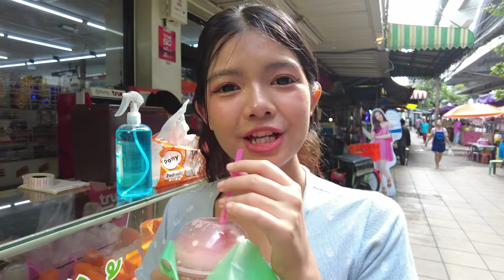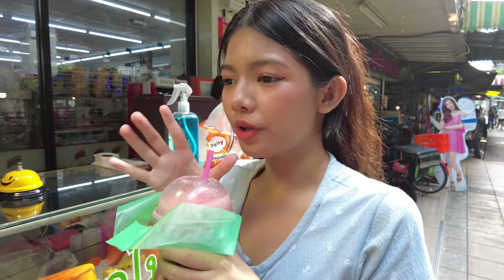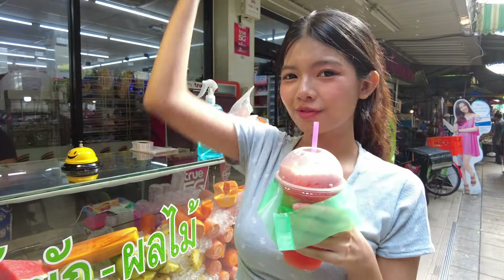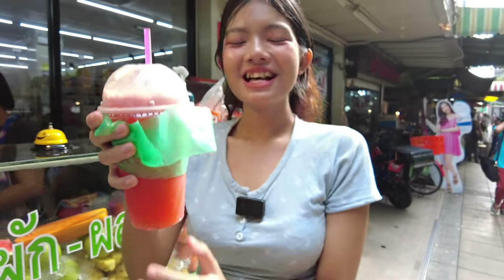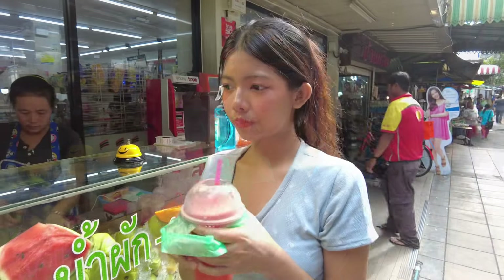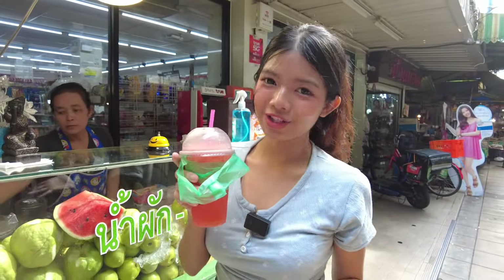Mmm, it's really refreshing. It's not too sweet because it does not include any sugar or milk — it's only fresh juice. Wow, so strong. The price is only 35 baht, so it's not even one dollar. Kind of inexpensive, right? And it's healthy too.